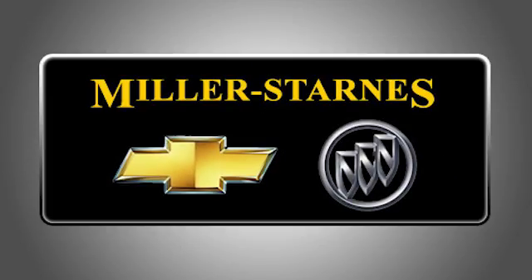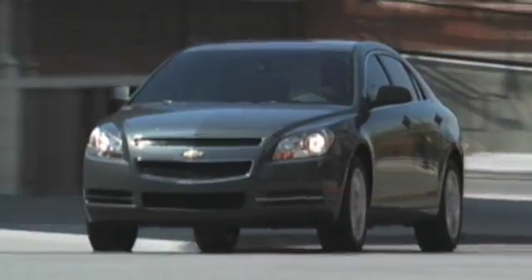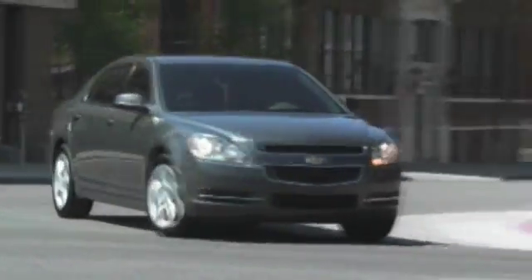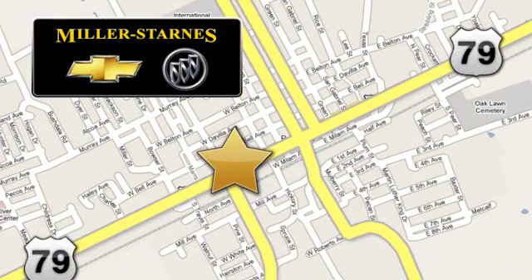At Miller Starnes Chevrolet Buick, we know there are a lot of places you can buy a car. That's what drives us to work harder for you. We're easy to find at 476 West Cameron Avenue in downtown Rockdale, Texas.